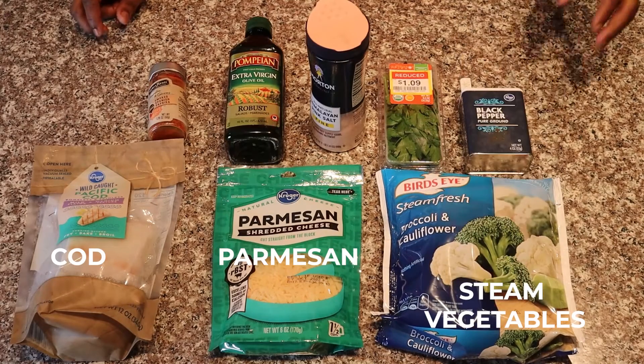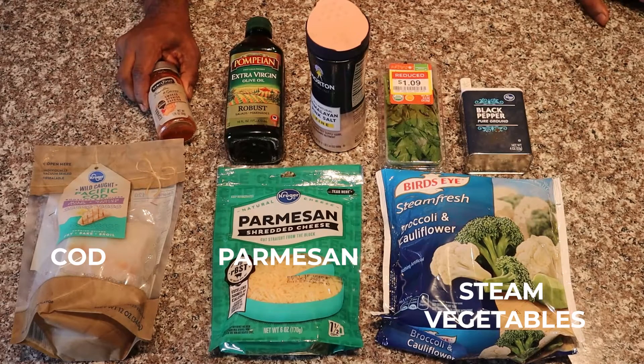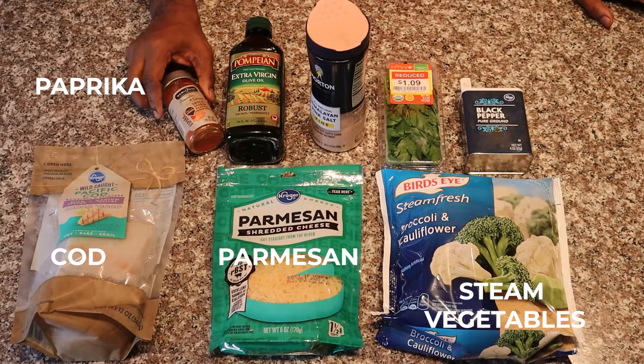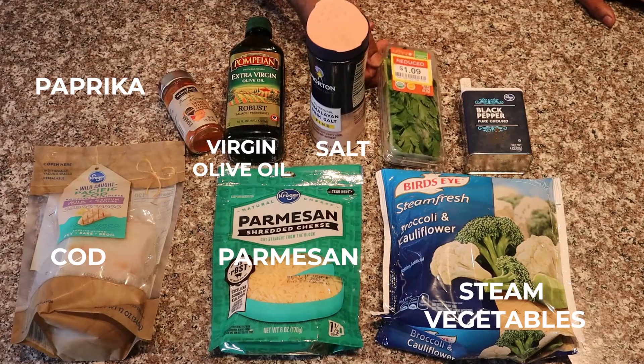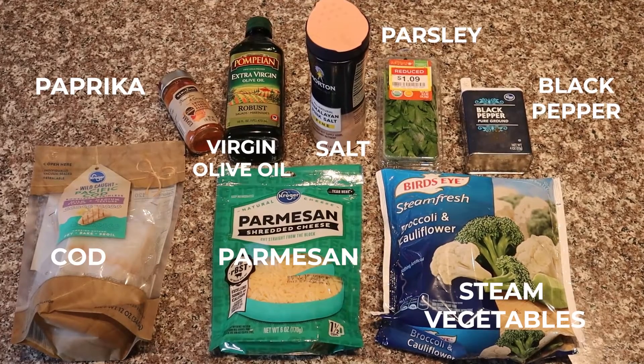For our side dish, we're going to do steamed vegetables — you could do spinach, but we're going to go with mixed vegetables. We're going to get smoked paprika or regular paprika, your choice. We're going to use some virgin olive oil, some salt, some parsley, and some black pepper. This small set of ingredients is going to make a fabulous meal. This is going to be called Crunchy Cheese Coated Cod.